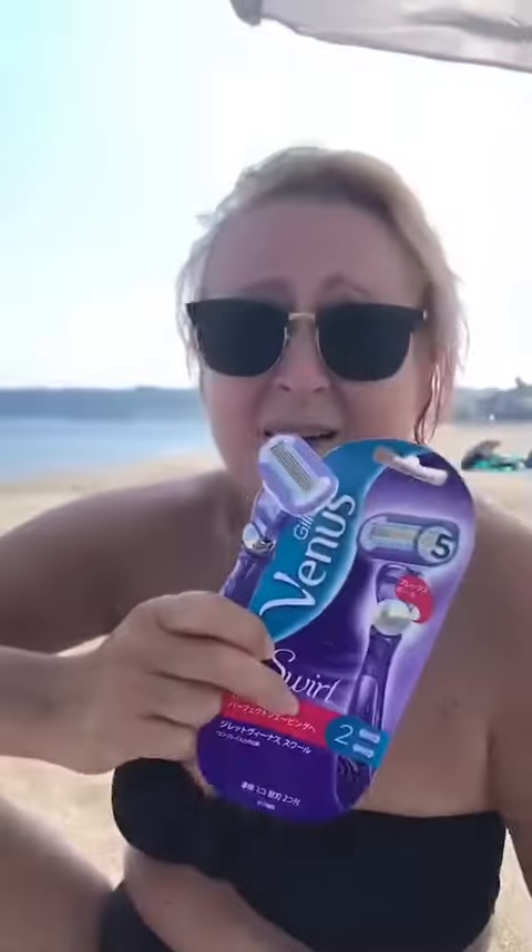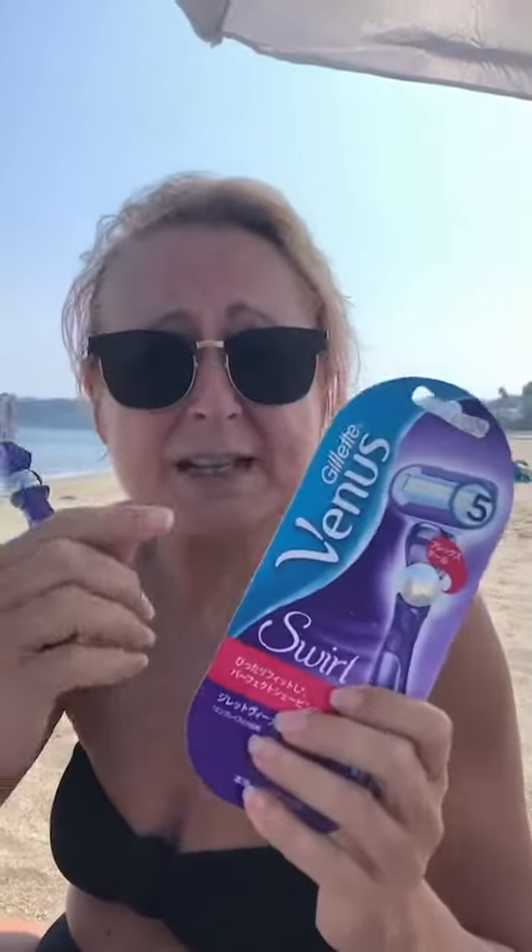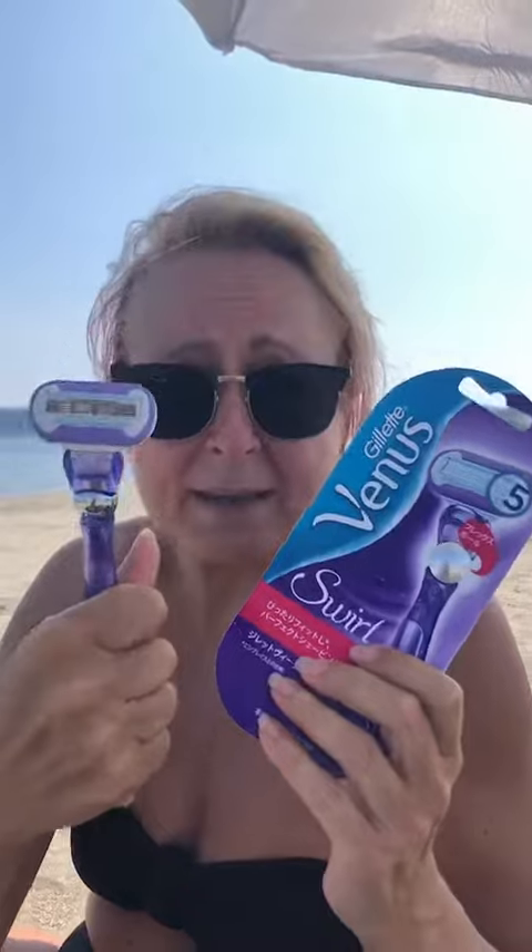I've tried the disposable ones and so many different ones. I don't care about the brand so much, I just want to tell you that this one works the best, lasts the longest, and is the most cost-effective. It's the Venus Swirl, made by Gillette. It's about 10 to 11 dollars — about 900 to 1100 yen depending on where you buy it, cheaper on Amazon.